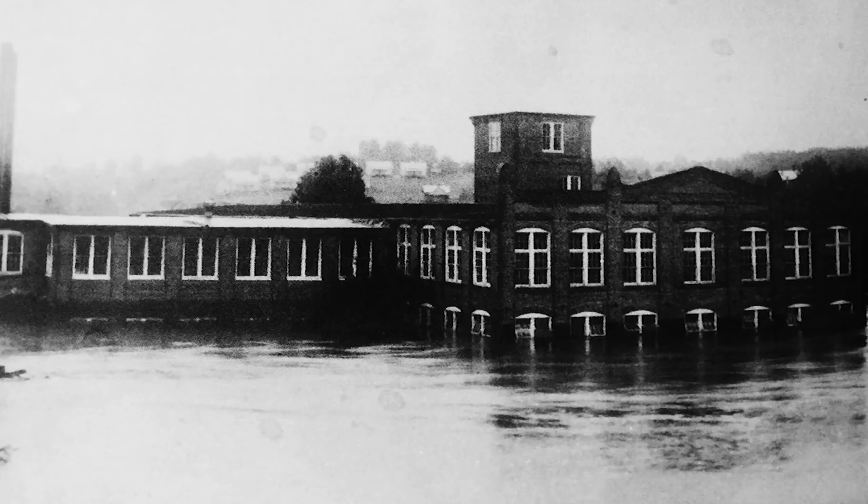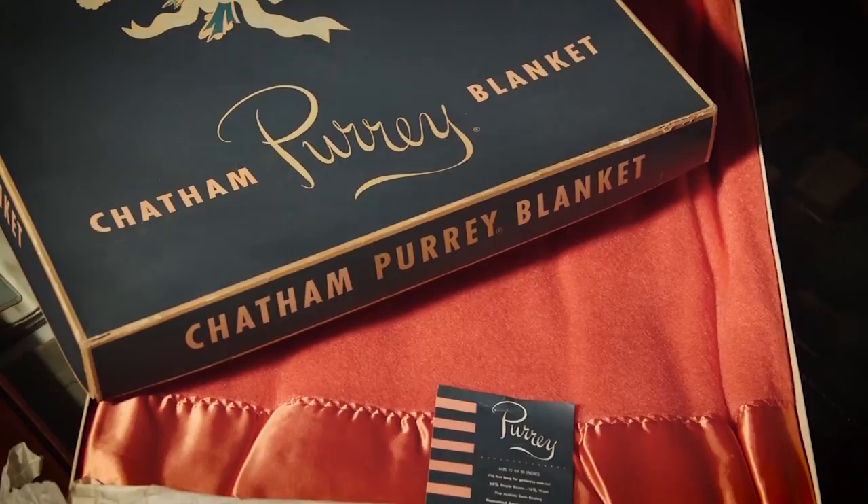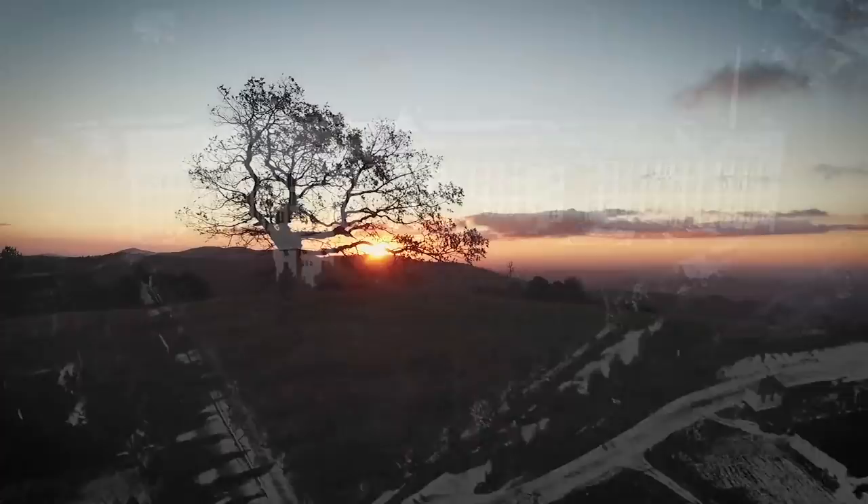The decision that Mr. Hugh Chatham made at that time to keep Chatham Manufacturing in Elkin was so crucial to our history, because he already had a plan in Winston-Salem. The finishing plant was down there and he lived in Winston-Salem at the time, and he could have just as easily said we're through with this, we're going to move all operations to Winston. But he said no, we're going to rebuild in Elkin on higher ground, and that's where the basic mill is today.